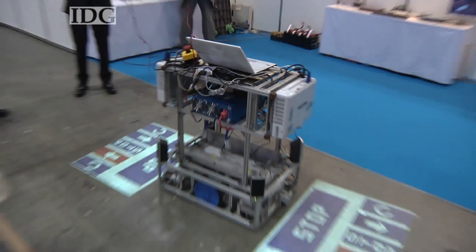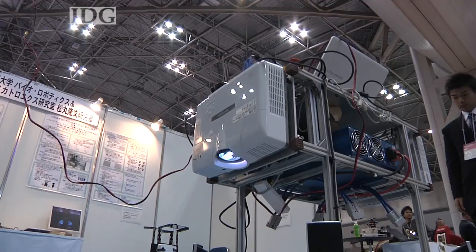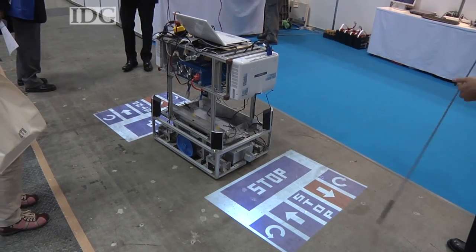This robot from Shizuoka University uses projectors to display basic controls immediately in front and behind of the device. Stopping, starting, and changing direction is as easy as hitting the relevant control with a foot.